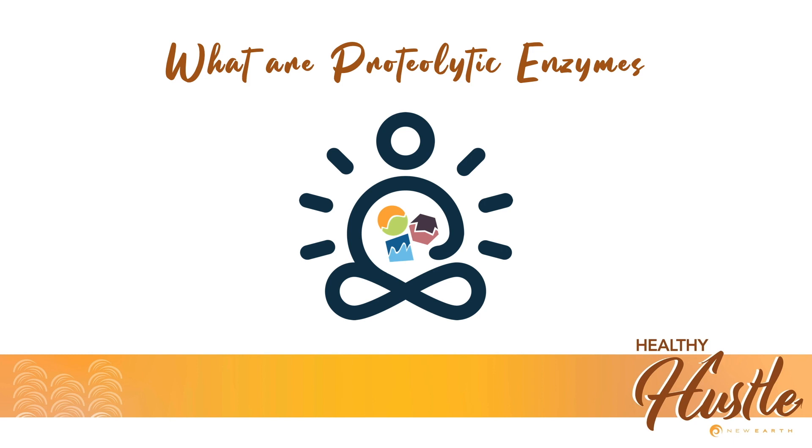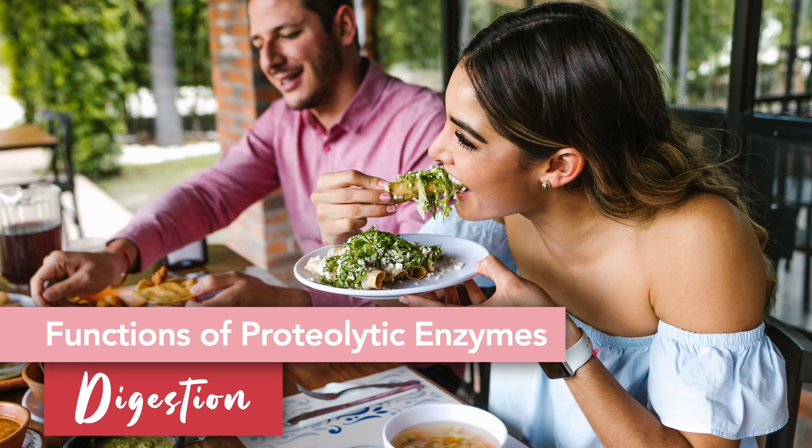As metabolic enzymes, proteases like pepsin and trypsin assist with a variety of bodily functions — things that you need to operate every day for this machine to keep working. The most commonly known function of proteolytic enzymes is to facilitate the digestion of proteins. Proteases that function as digestive enzymes are produced by the stomach and pancreas, and they quickly get to work helping to break down proteins from the foods that you consume.